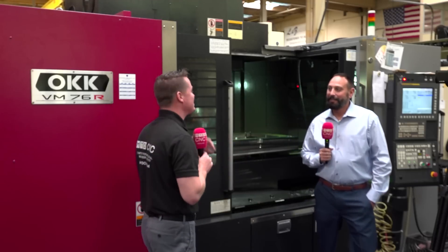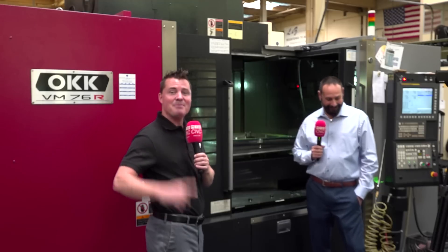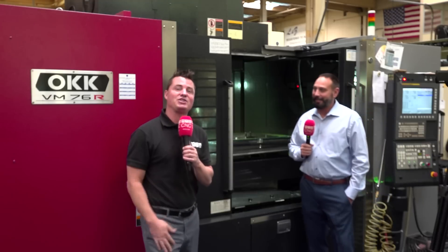In all seriousness, where can we find out more about your company? The best way to find out about our company and contact information is through our website: www.lztool.com — L as in Larry, Z as in Zebra. Check them out. Thank you all for watching MTD CNC. We hope to see you all again soon.